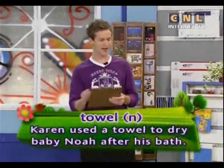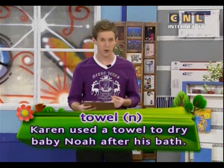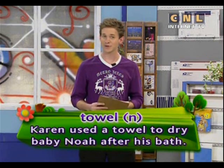First, let's look at these key words. The first one is towel. Towel. Karen used a towel to dry baby Noah after his bath.